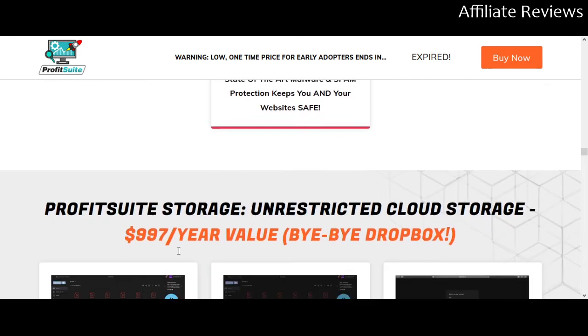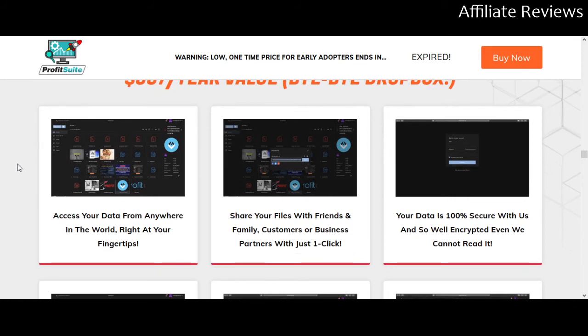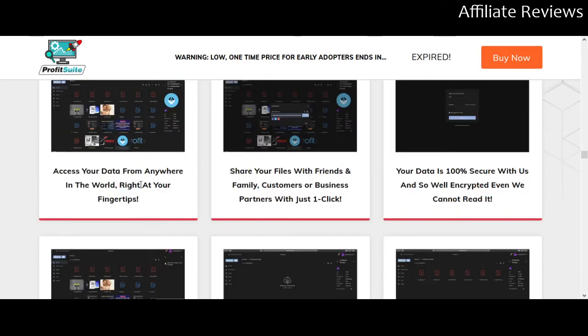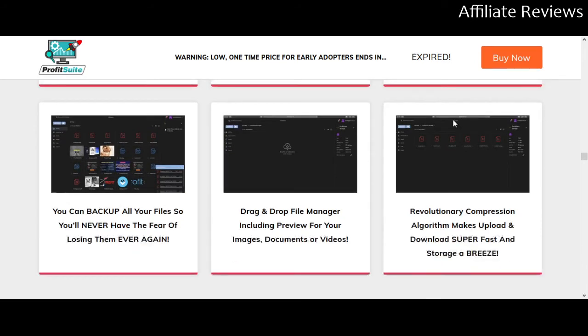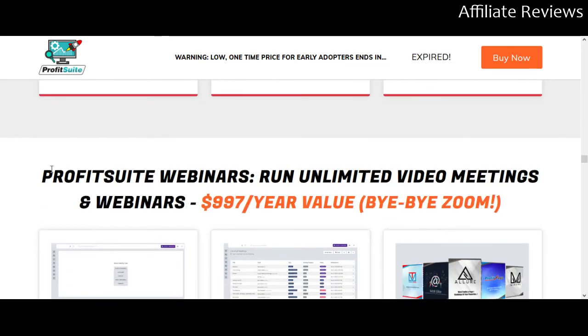There's also malware and spam protection. Now for storage — this is going to help you replace Dropbox or whatever else you're using to store data and files. It's cloud-based so you can access it from anywhere and share files very quickly — out to social media or with friends, colleagues, and business partners. It's giving you secure encryption, a massive amount of backup, a drag-and-drop file manager with preview, and compression for fast uploads and downloads.